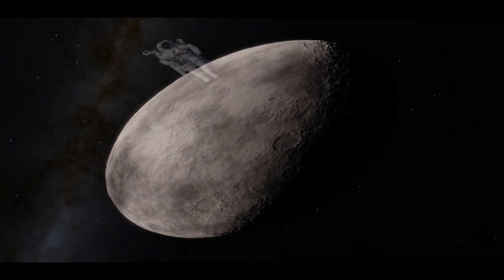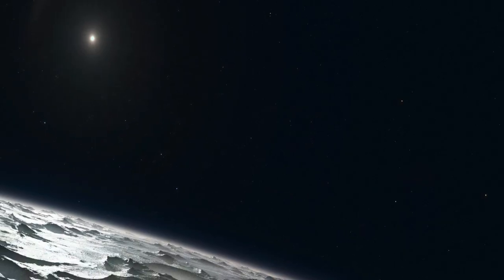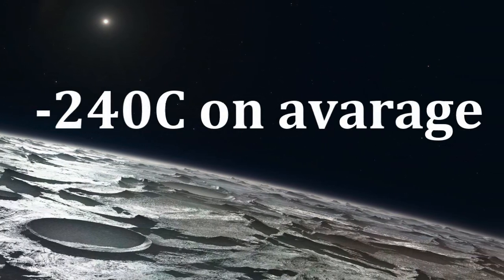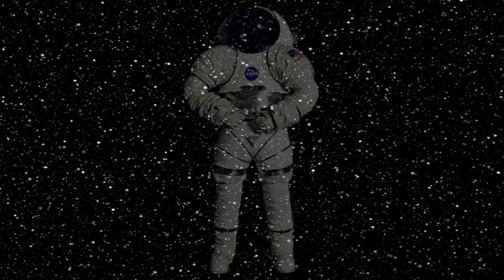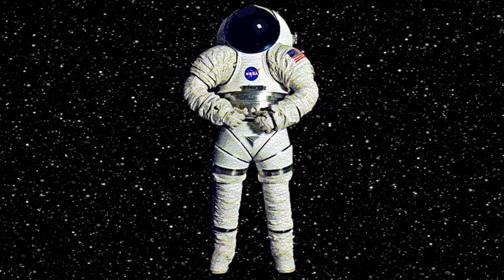What would it be like to stand on this not very well known object? Well, the first thing we would notice is that, because it is so far away from the Sun, it would be around minus 240 Celsius on average — enough to freeze any liquid there is. So the spacesuit would have to have so many layers of material that it is very unlikely you would be able to move in it.